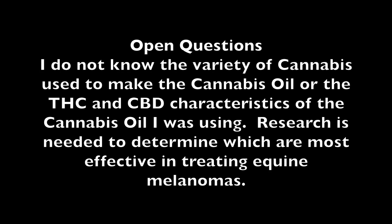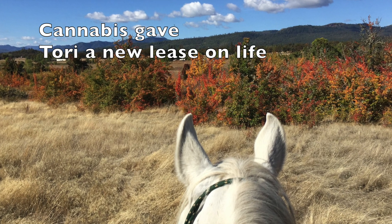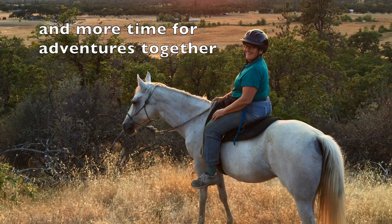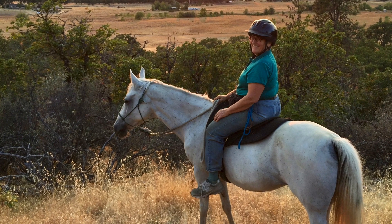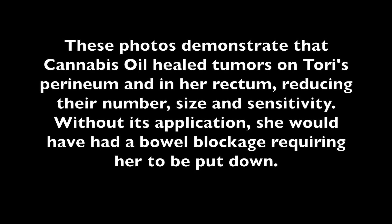Some open questions: I don't know the variety of cannabis used to make the cannabis oil or the THC and CBD characteristics of the cannabis oil I was using. Research is needed to determine which are most effective in treating equine melanomas. My experience has proved, however, that cannabis can be used to treat equine melanomas and it has given Tori a new lease on life — and us more time for adventures together. I am releasing this video with the hope that veterinary colleges will do the research to discover how to effectively apply cannabis treatment to healing equine melanomas. These photos demonstrate that cannabis oil healed tumors on Tori's perineum and in her rectum, reducing their number, size, and sensitivity. Without its application, she would have had a bowel blockage requiring her to be put down. Equine melanomas can often be a death sentence for horses. I strongly urge veterinary colleges to study treatment of melanomas with cannabis oil and make it available to others.